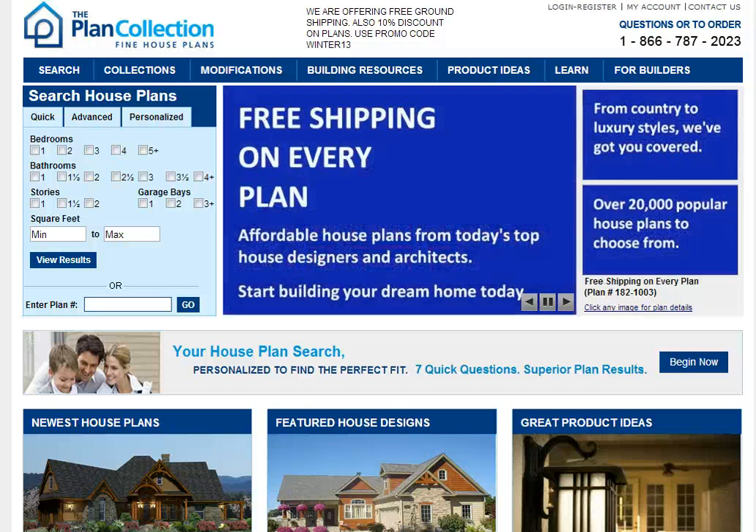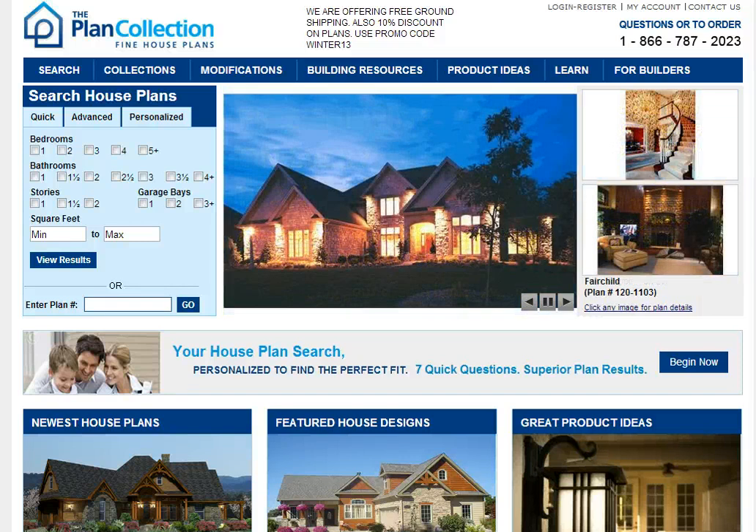Hello and welcome to the Plan Collection. In this video we'd like to explain the different search features that we have on our site so that you could take the 21,000 plans that we have and narrow it down to something that fits your particular needs.